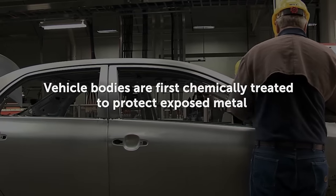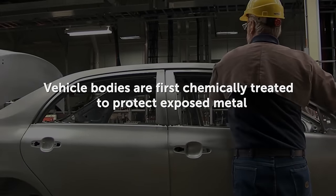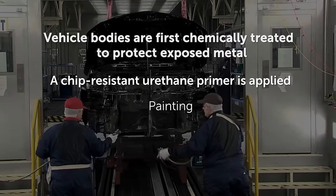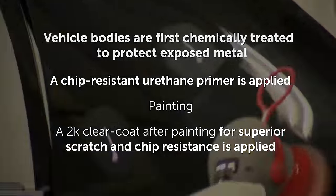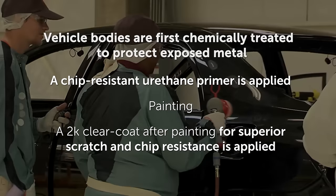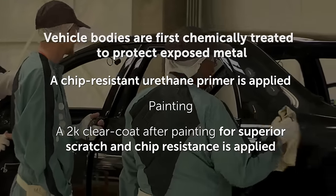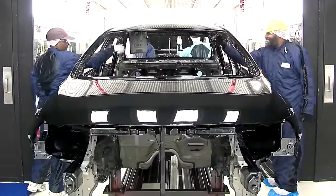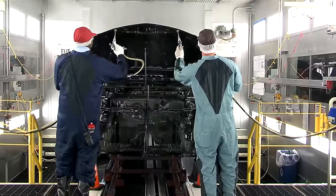Vehicle bodies are first chemically treated to protect exposed metal. A chip-resistant urethane primer is applied before painting, followed by a 2K clear coat after painting for superior scratch and chip resistance. Paints and clear finish coats are applied electrostatically to ensure a complete and even coating of protection.